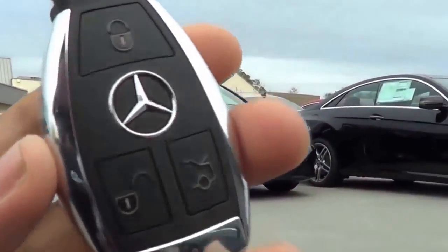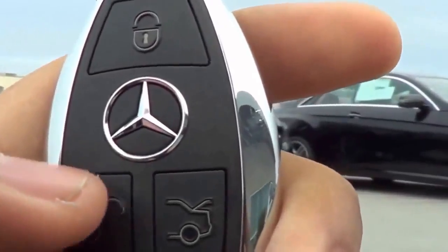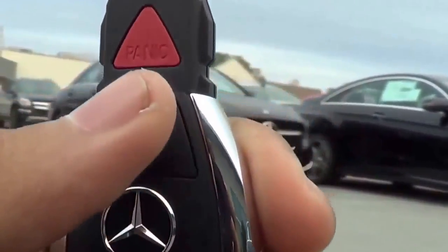Here's the key fob design for the vehicle. It's a typical Mercedes key. You have your remote keyless entry, your unlock, your lock to release your trunk, and then your panic button.